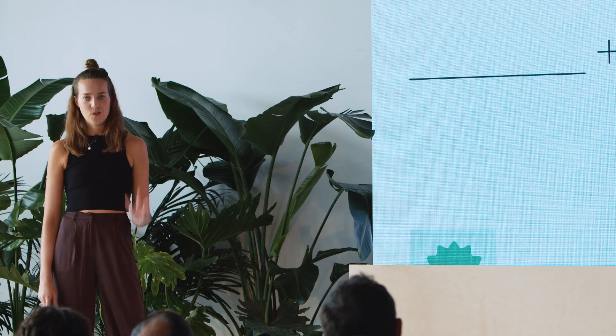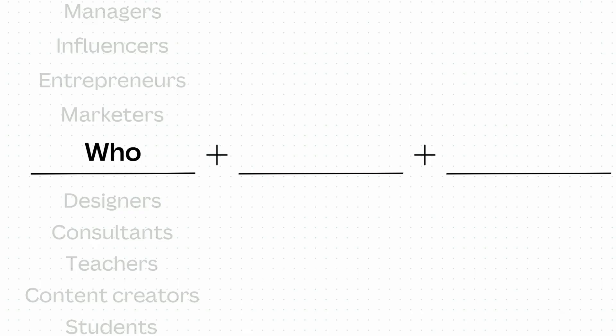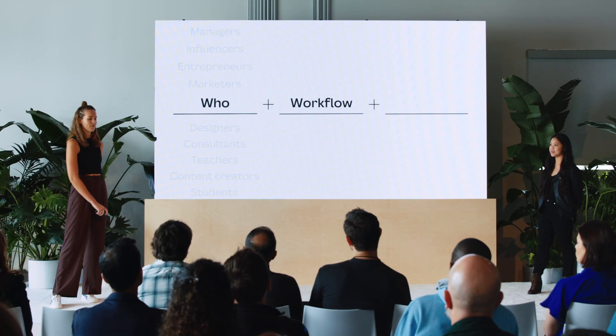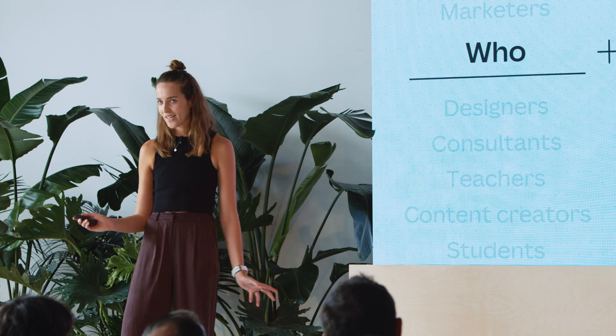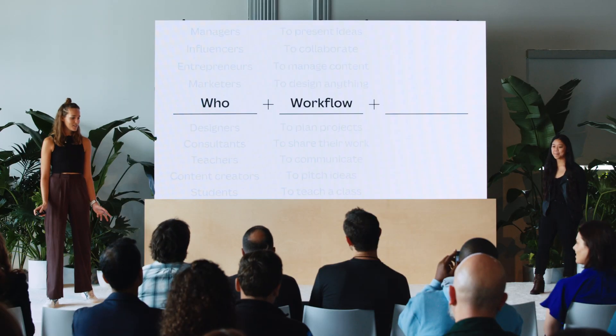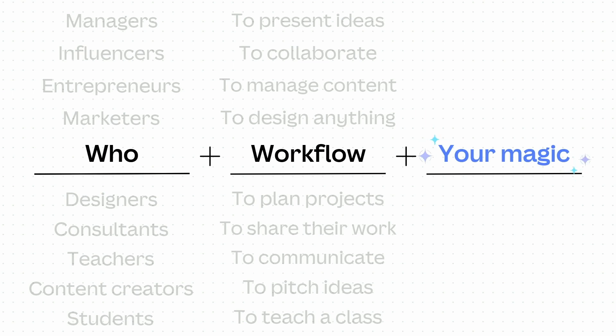We think all you need to think about is three ingredients. First, the who — of our growing user base of millions, which users will you cater to? From designers to marketers, consultants, and more, who are you passionate about making a difference for? Two, the workflow — what will your app do to help? Will it help people pitch their ideas better, design better marketing content, or maybe automate the design process altogether? But the last ingredient, of course, is you and your magic.